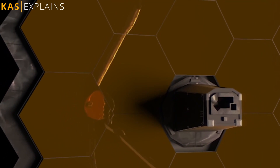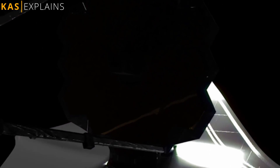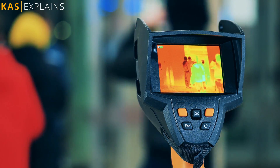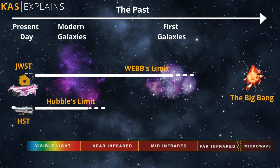NASA's James Webb Space Telescope — the largest, most powerful and most complex ever built — is designed to conduct infrared astronomy. Because infrared light under normal circumstances is not visible to the human eye, it can see far more objects which were hidden in visible light.